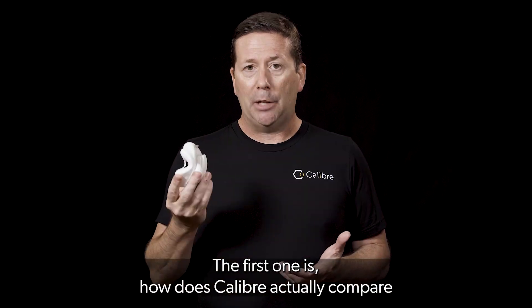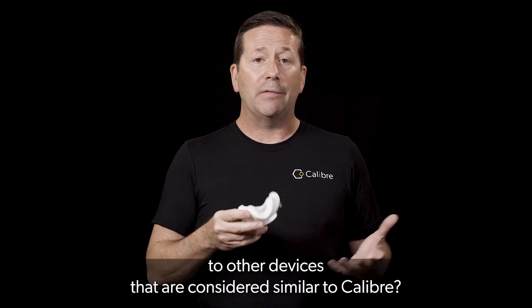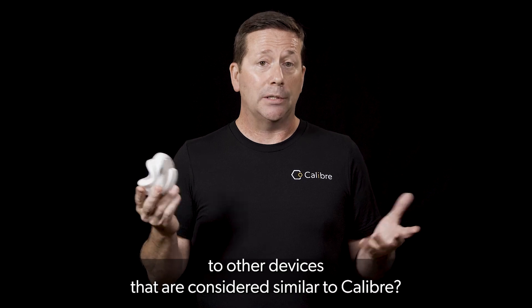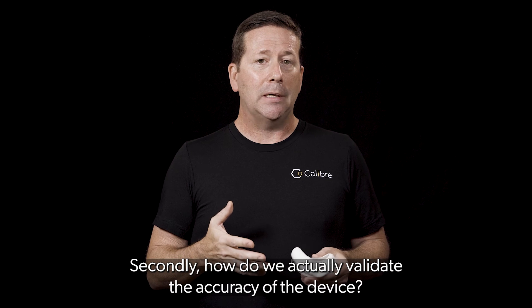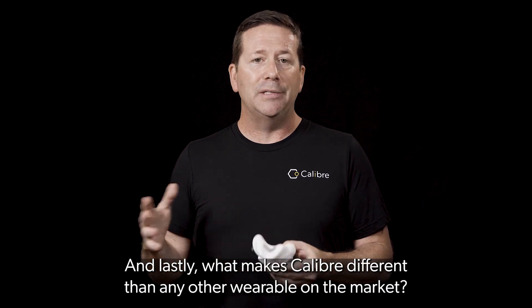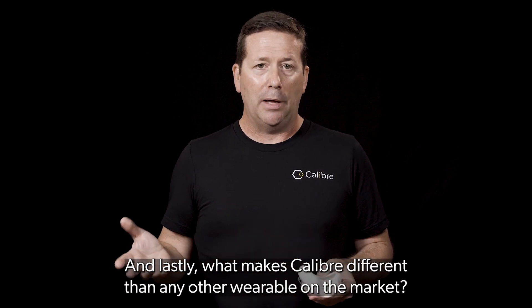The first one is: how does Caliber actually compare to other devices that are considered similar to Caliber? Secondly, how do we actually validate the accuracy of the device? And lastly, what makes Caliber different than any other wearable on the market?